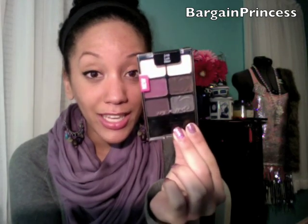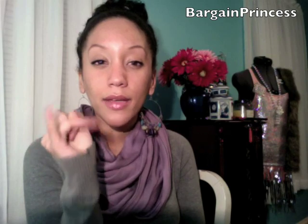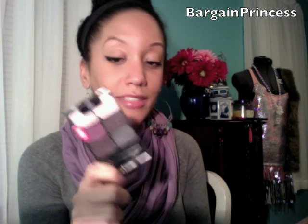But was I wrong — this palette right here is by Wet n Wild. It's called Lust, and they also had three other palettes to choose from: Pride, Vanity, and Greed. I got Lust for two reasons: one, I don't really have a lot of purples, so I ended up choosing this for that reason.